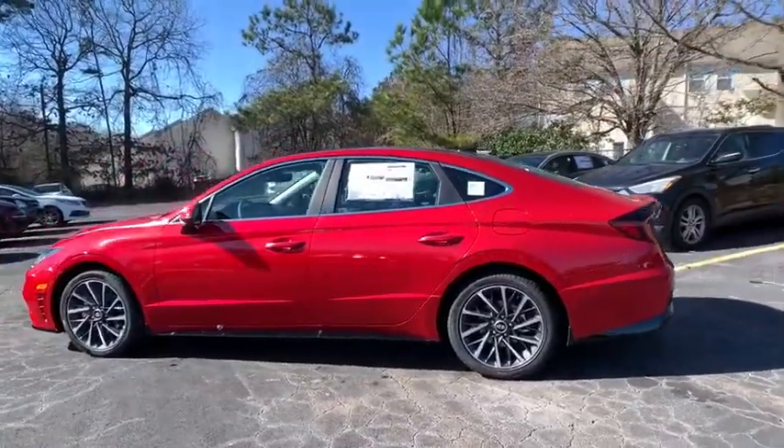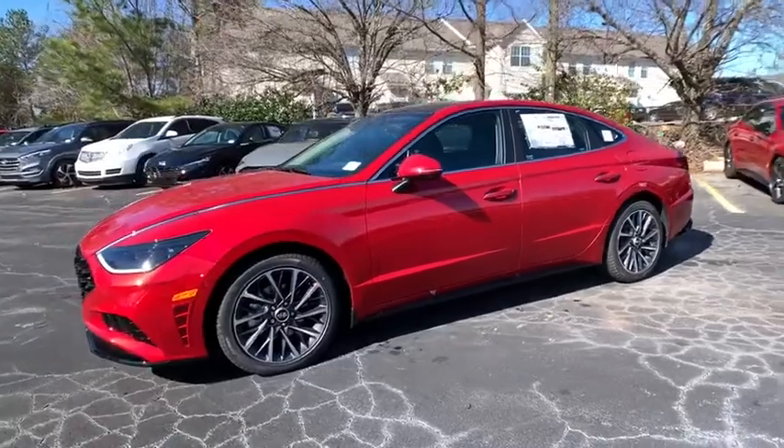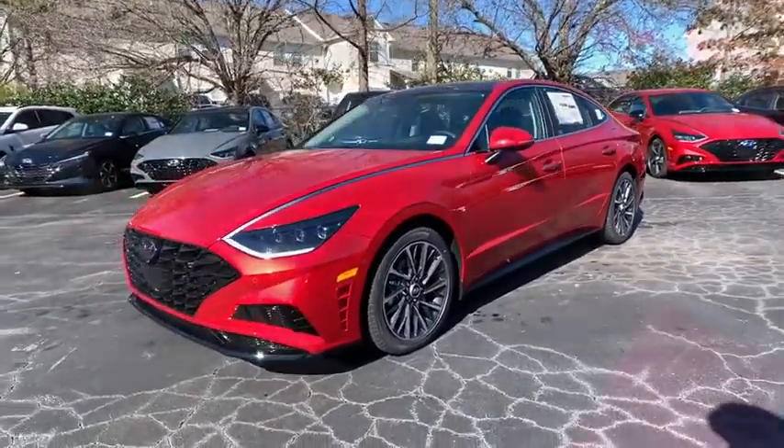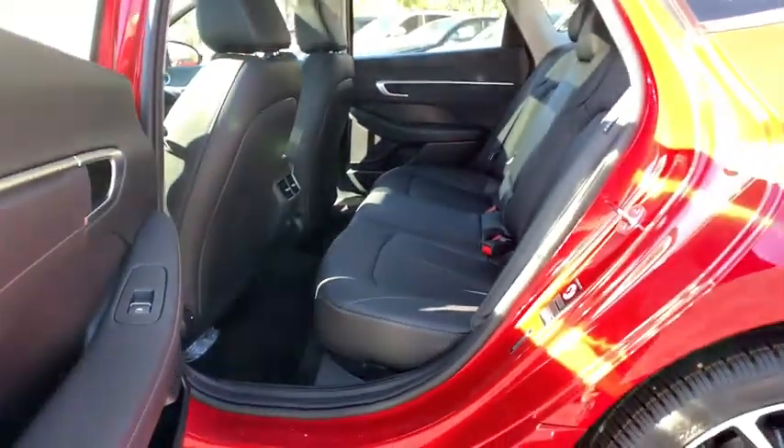Here are some of this vehicle's great options: Bose sound system, traction control, navigation system, power passenger seat, dual airbags, power steering, alloy wheels, and four-wheel disc brakes.